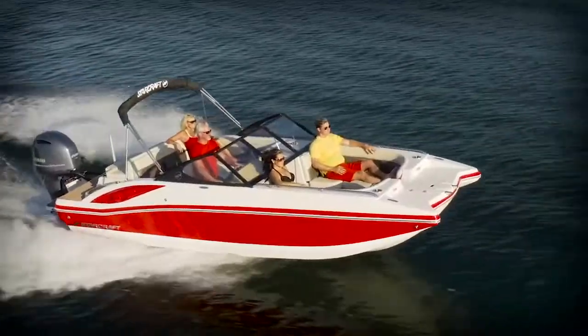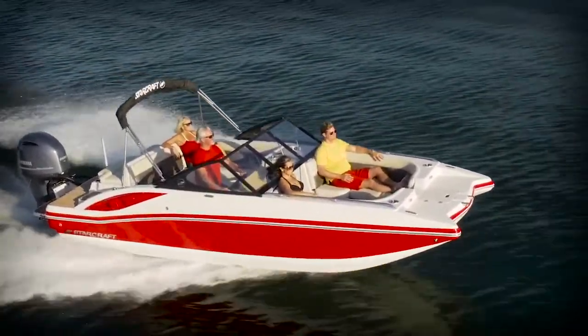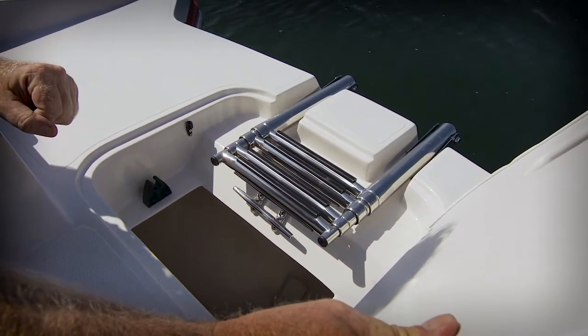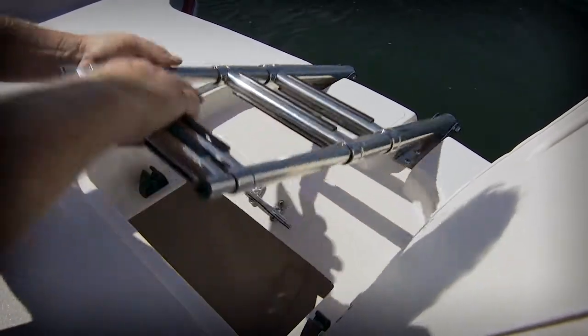The 210 OB-EXT features really deep sides that inspire confidence in boaters, especially those with families and children. And as you can see, the bow is a very functional area. Way up front, we've got a boarding platform complete with a retractable boarding ladder. It makes it great for going to the beach or the sandbar.